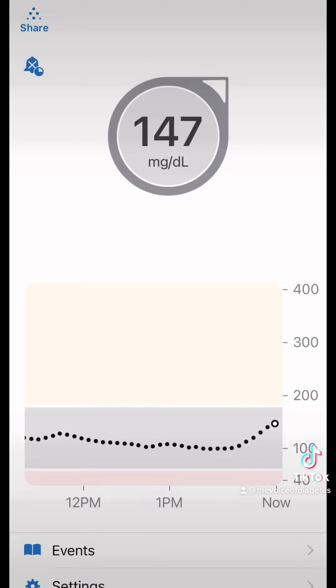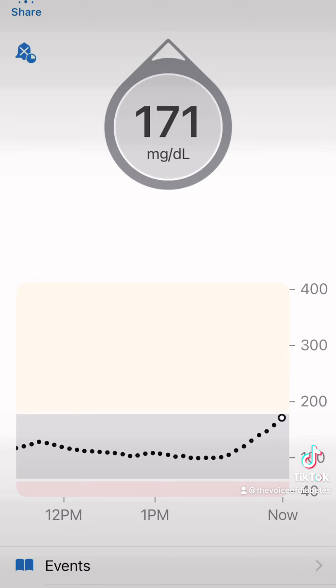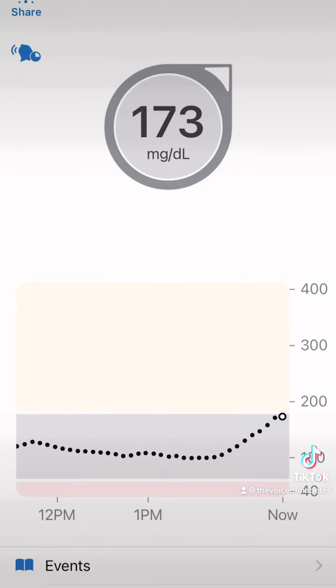My blood sugars had a very similar response — I went up significantly, reaching the 170s within about 20 minutes after drinking the Monster. However, you have to remember that the Monster drink is really 16 ounces and I only had eight. So this is a terrible choice. Absolutely terrible.